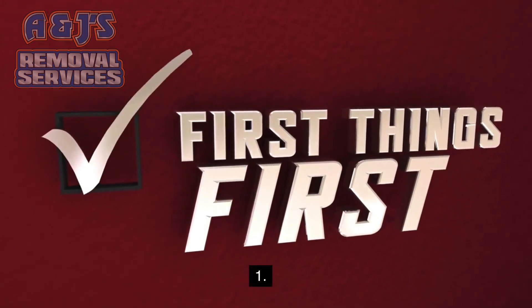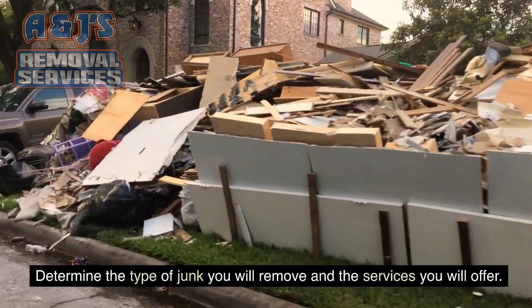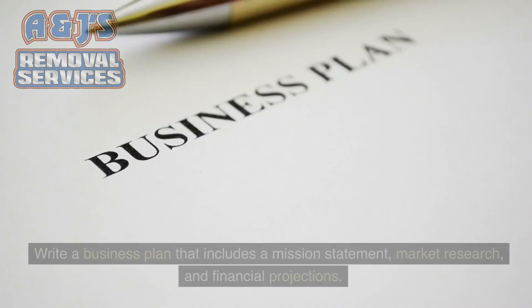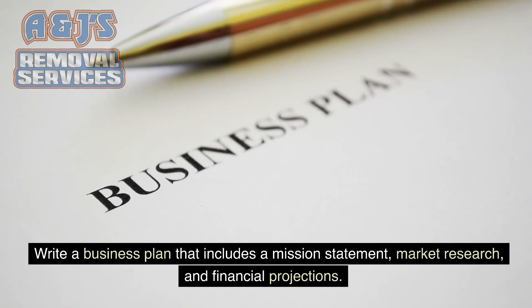1. Determine the type of junk you will remove and the services you will offer. 2. Write a business plan that includes a mission statement, market research, and financial projections.